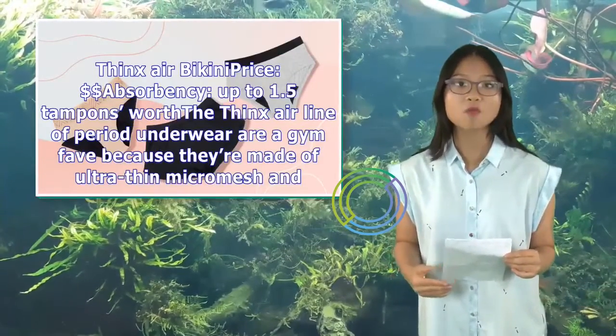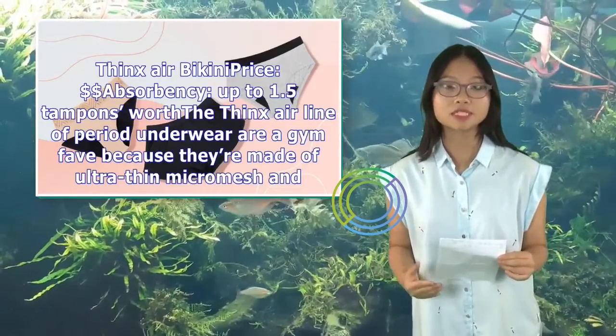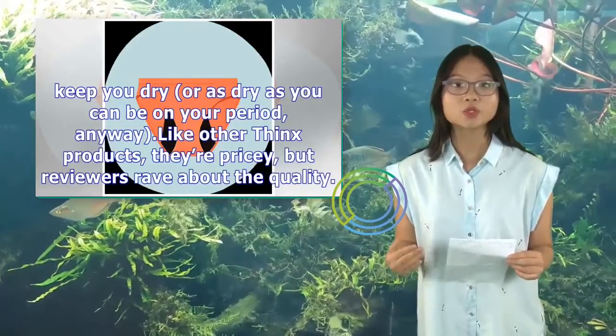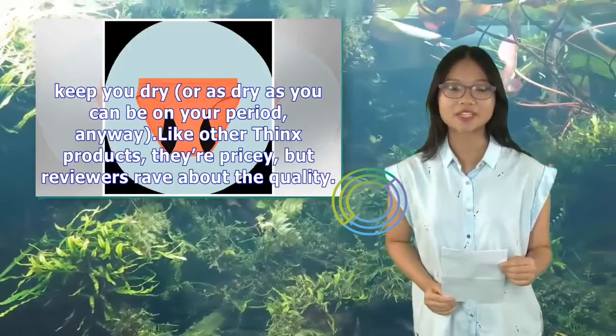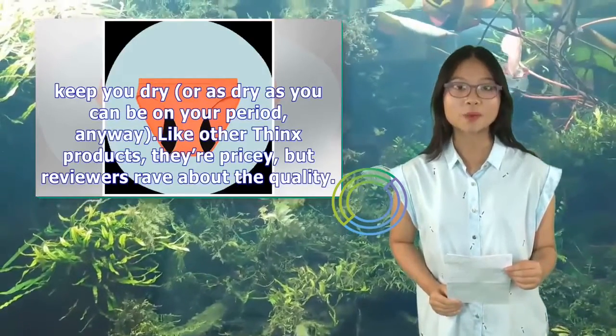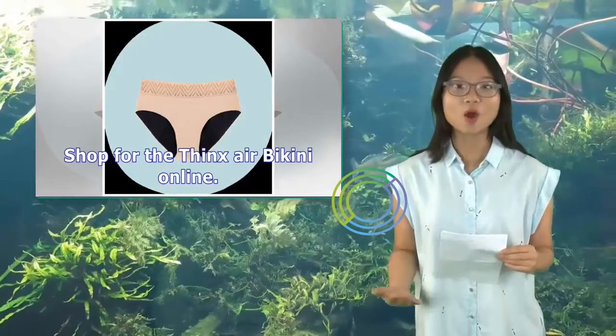Thinks Air Bikini — price: $$$, absorbency up to 1.5 tampons worth. The Thinks Air line of period underwear are a gym fave because they're made of ultra-thin micro-mesh and keep you dry — or as dry as you can be on your period, anyway. Like other Thinks products, they're pricey, but reviewers rave about the quality. Shop for the Thinks Air Bikini online.